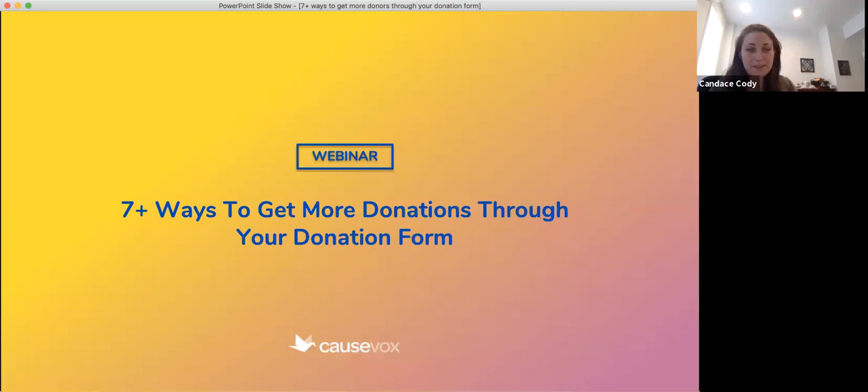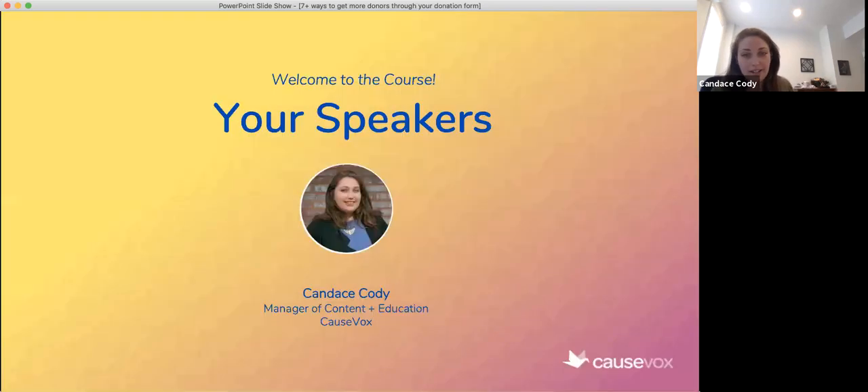Thank you so much, Mark. I'm so excited to be here. As Mark said, we're going to be going over seven ways to get more donations through your donation form on our webinar today. As we get started, I would love to hear from you in the chat what you're hoping to learn from this webinar, what your top takeaway is. A little bit about me — my name is Candice. I am the manager of content and education at CauseVox, and for the last six years I've been working with nonprofits to help them get up and running with their digital fundraising.